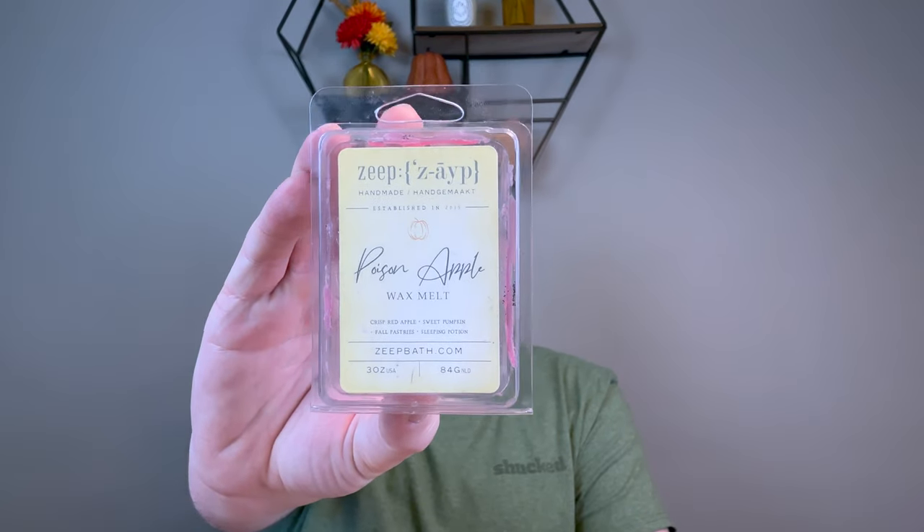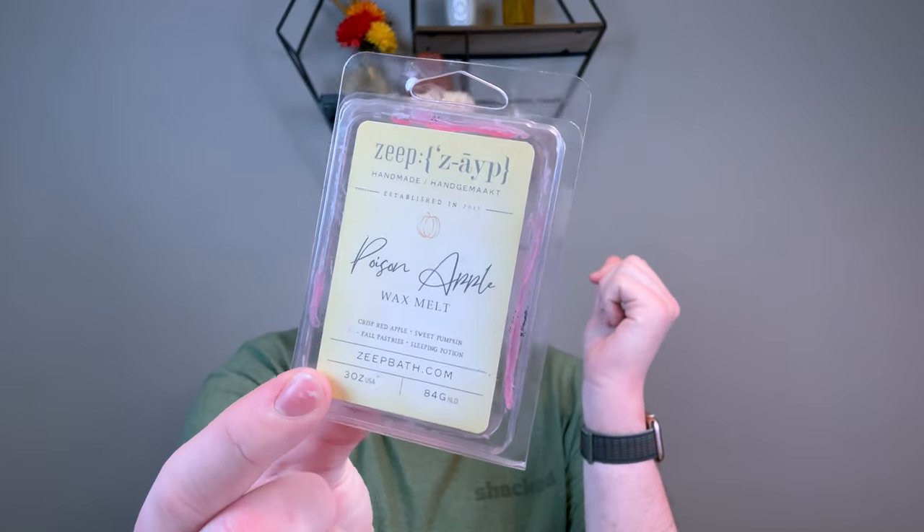I did a random Zap from like two years ago — Poison Apple. I pulled out a wax drawer with a lot of old Zaps I need to use up. Crisp red apple, sweet pumpkin, fall pastries, and sleeping potion. It's actually a really great apple scent — very strong, sweet apple — but it didn't last long, like all vendor wax, pretty much done after a couple hours. The label started to turn yellow too. Zap was sold and someone else owns it now — I don't order from vendors anymore.